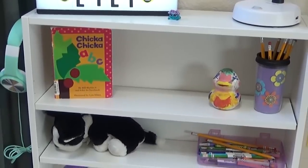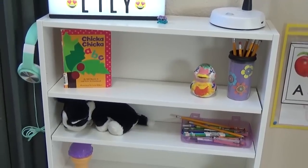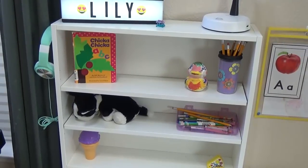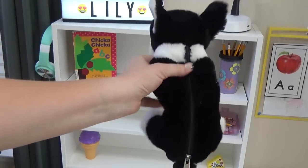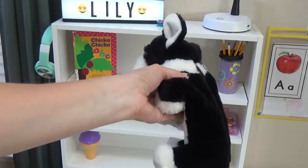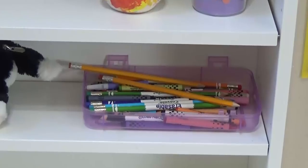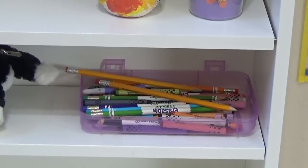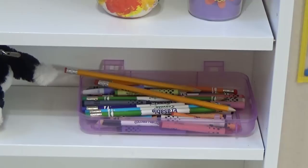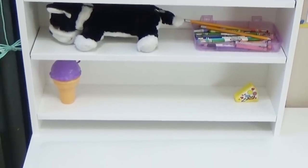Next to that, she has a cute little ceramic duck she made, one of her favorite books — Chicka Chicka ABC — a little dog pencil pouch that looks like a stuffed animal but has pencils and crayons inside, a storage space for her pencils, colored pencils, and crayons, and then on the bottom she has a little ice cream cone toy and her pencil sharpener.